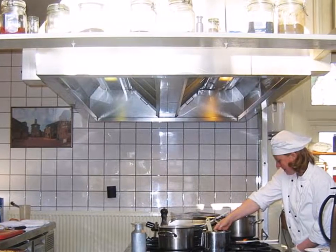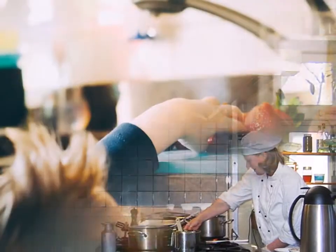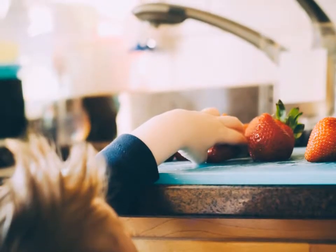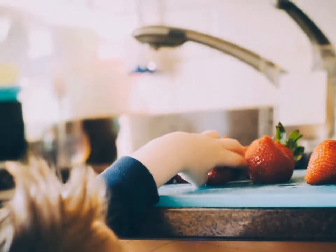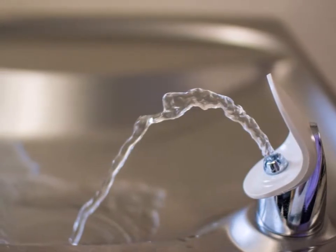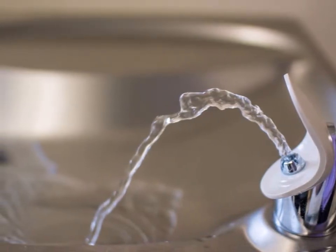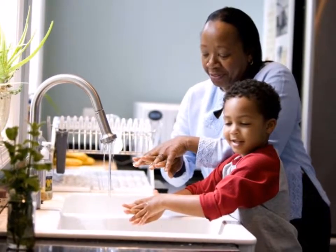A daycare kitchen is a lot different from your home kitchen. For example, under regulations you may be required to have a dishwashing sink with three compartments and a grease trap that isn't allowed to go into the sewer. Under some requirements you will have to install drinking fountains. For younger kids you'll need a sink in each classroom, so plan for that ahead and check all the requirements with your local authorities.